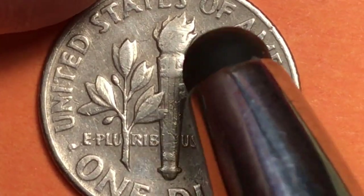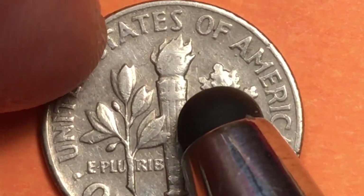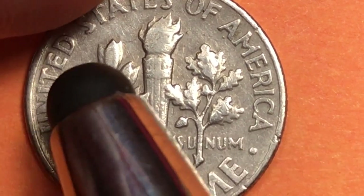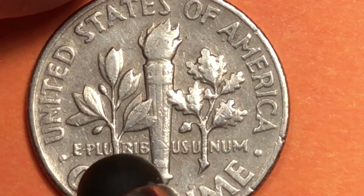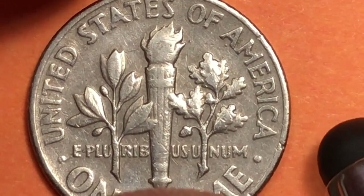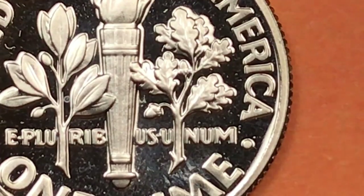To determine a full bands version, you look at the torch and also the fire on the top of the torch — that's how you determine the quality of these coins. On the left is an olive branch with two olives on it; on the right is a branch with at least two acorns. The design in 1996 had not changed at all.